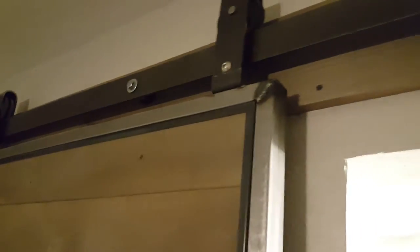This is a higher-end one — it slides really nicely. It's got a guide down on the floor to keep it on track, and it's got nice stops on each end. You can see the Rustic Hardware branding right there. One thing to note: this is not a cheap door — these are about $900 at Home Depot.